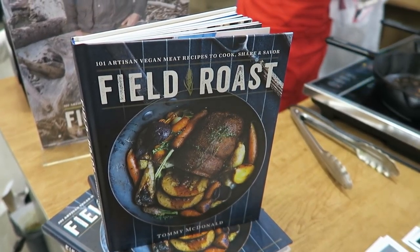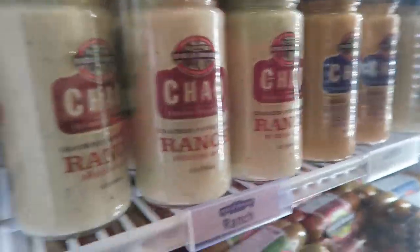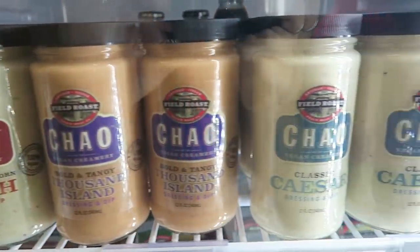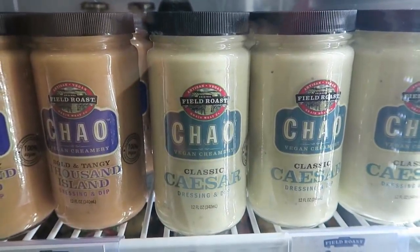My friends at Field Roast are awesome. They came out this year with brand new dressings: The Ranch, Thousand Island, and Caesar.